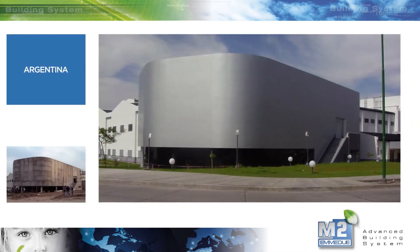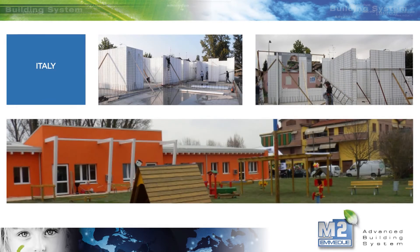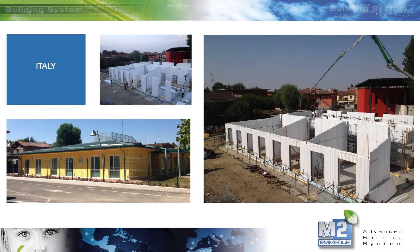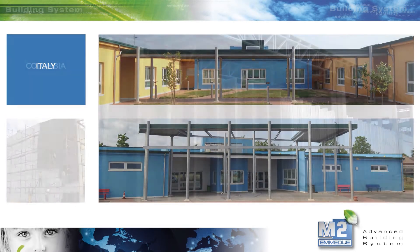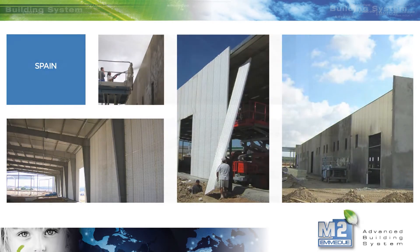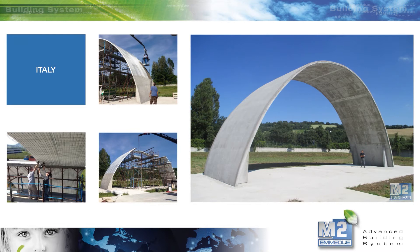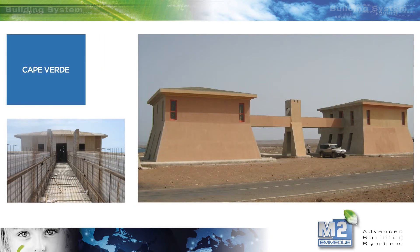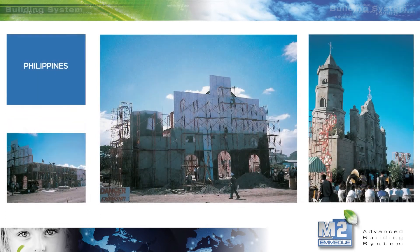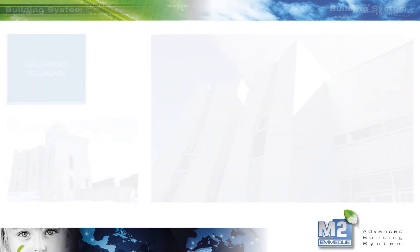Commercial structures and shopping centers. Public buildings. Schools. Industrial facility. Special constructions. Museums. Airports.